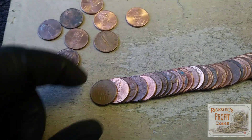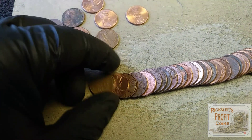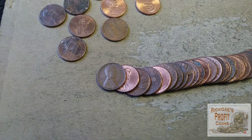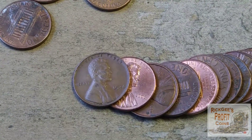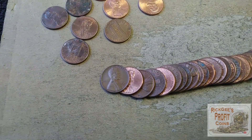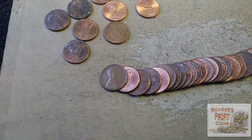We are on a roll now — check this out, we have another wheat penny! Let's see what the year is, I have not looked at this one yet. 1946! So we will take it — a 1946 wheat penny. We have two of them.